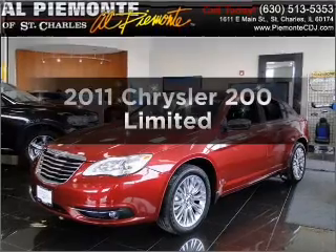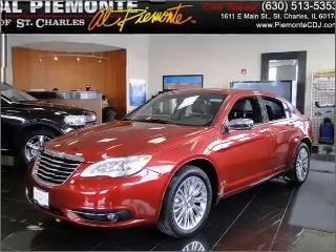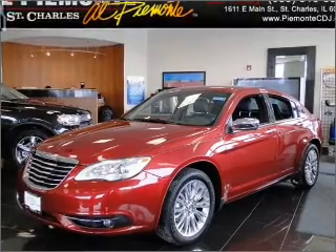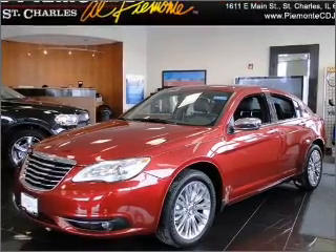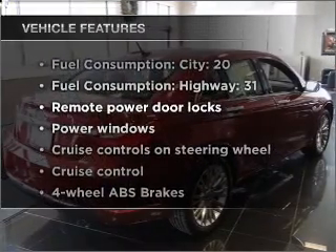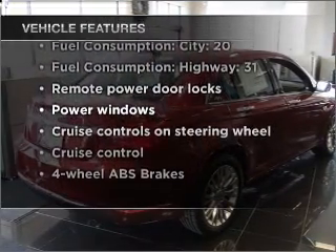Travel the roads in style and comfort in this great vehicle with an efficient four-cylinder engine that responds smoothly to its automatic transmission. Brake safely with the anti-lock braking system. And with these notable features, you won't want to miss out on the opportunity to own this amazing vehicle.